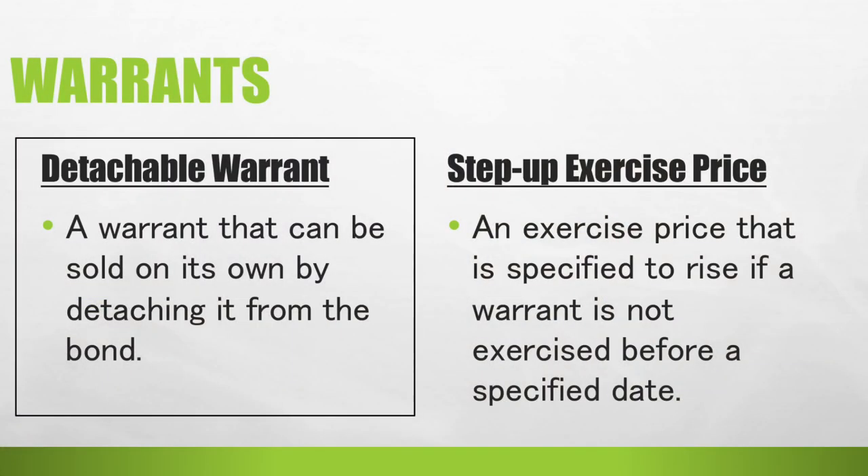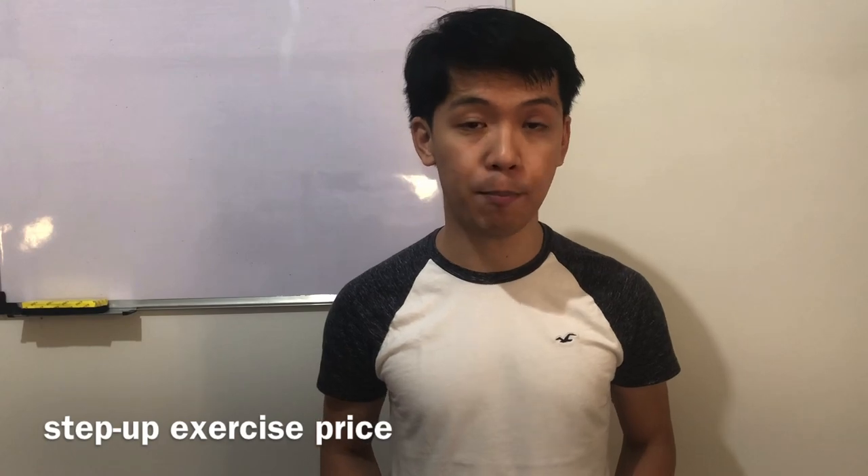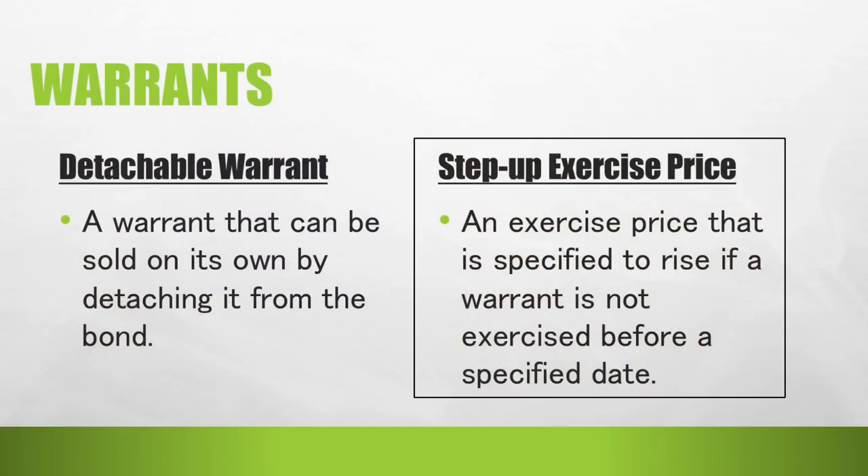Investors would have the right to purchase common stocks as a result of buying the bond. Some warrants are detachable — a detachable warrant can be sold on its own by detaching it from the bond, meaning it can be independently sold. It is also possible for the exercise price of a warrant to be step-up, where the exercise price rises if a warrant is not exercised before a specified date.